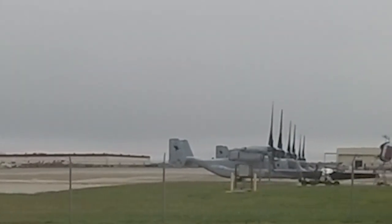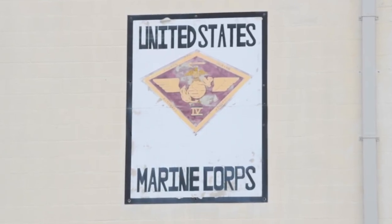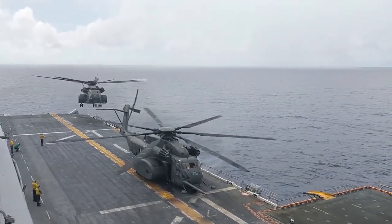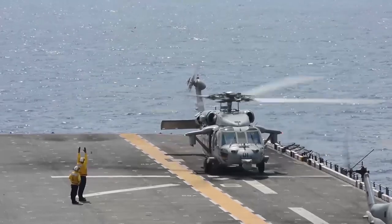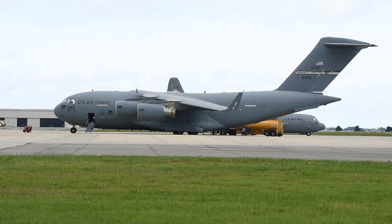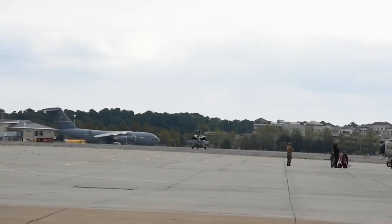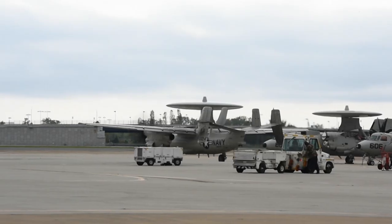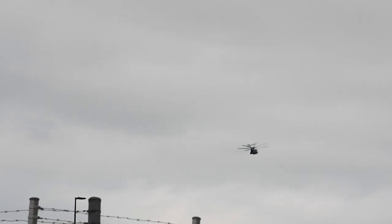Chambersfield is home to approximately 185 aircraft from multiple squadrons, to include a Marine Medium Tilt Rotor Squadron, 3 MH-53 Echo Sea Dragon Squadrons, 5 E-2C Hawkeye Squadrons, 8 MH-60 Sierra Seahawk Squadrons, and 1 C-2 Greyhound Squadron. Chambersfield also hosts numerous transient aircraft and can accommodate any size and type of aircraft. To ensure maximum support to all the squadrons, Chambersfield operates 24/7. Each year, the aircraft execute an average of 45,000 flight operations.